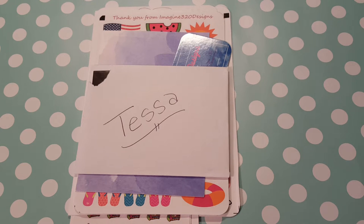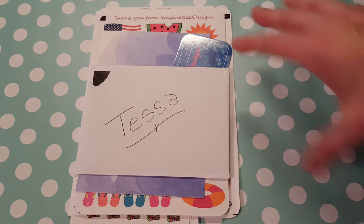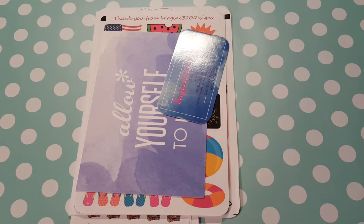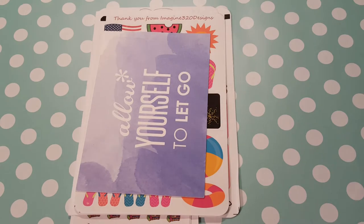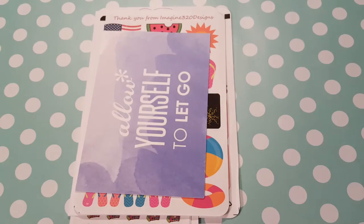Hi, it's Tessa. I'm here today with a package from Imagine 320 Designs. This is the first time I ever ordered from her. I opened it just to get the card out because I wanted to read the card, and it was just a really sweet thank you for making my first purchase with her shop and hoping that I like the stickers.